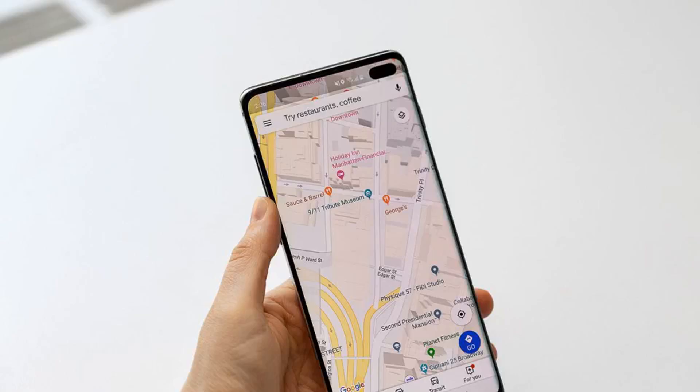Reported today in The Verge: Google reveals just how much of the world it's mapped with Street View and Earth. It's common knowledge that Google has photographed a huge amount of the planet for its Street View and Google Earth projects, but for the first time Google has revealed how much: 10 million miles of Street View imagery and 36 million square miles of Google Earth imagery, according to a report from CNET.